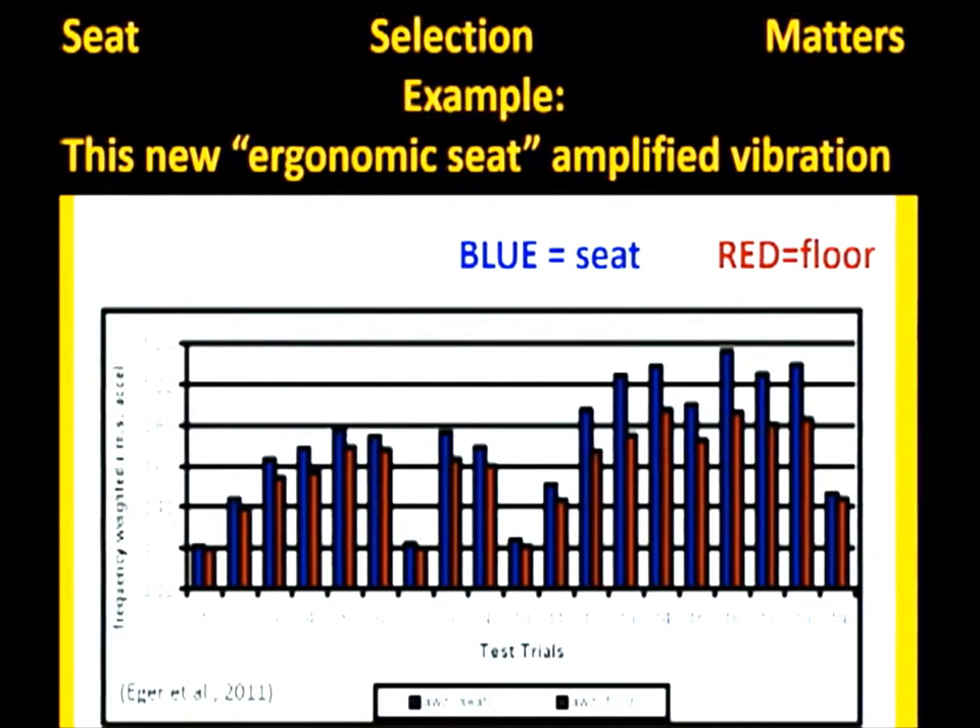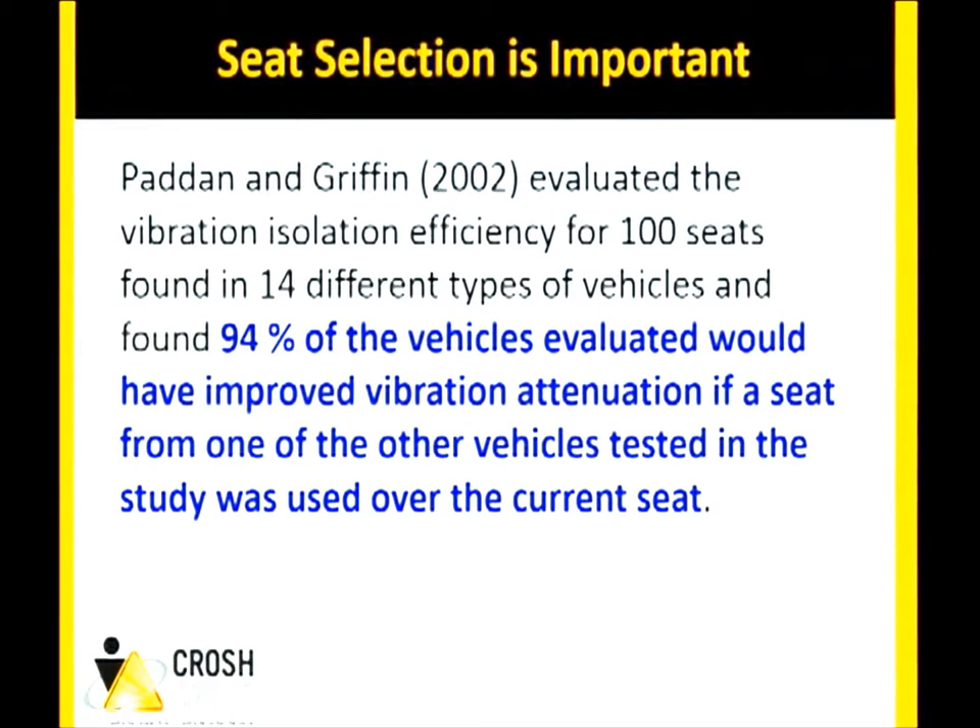Vehicle seats have a natural frequency or resonance — a frequency at which they will maximally vibrate and amplify a signal. It's really important to understand the type of vibration exposure so that the proper seat can be selected for the conditions the worker will be operating in. A research team out of the UK evaluated 100 different seats from 14 different vehicles and found that 94% of vehicles would have had better vibration attenuation if a seat from one of the other tested vehicles had been installed instead of the original manufacturer seat. 94%.